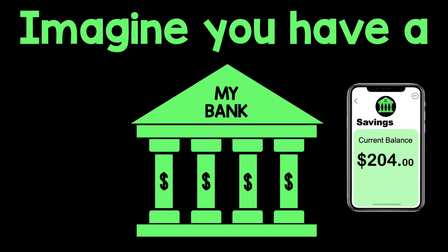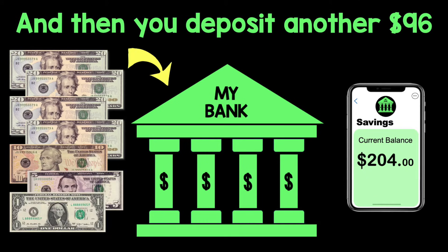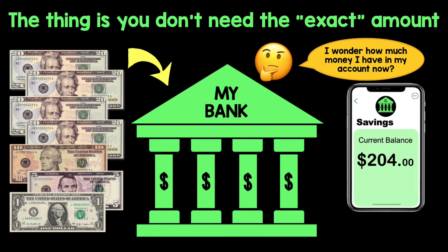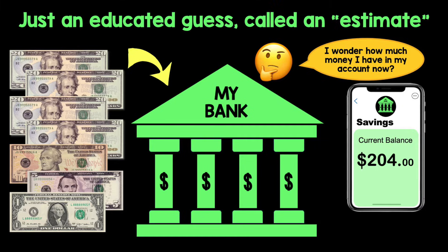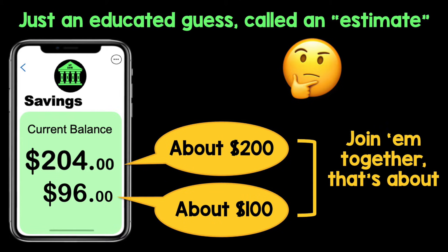Check it out — imagine you have a savings account with $204 in it, and then you deposit another $96. Now you're thinking out loud: hmm, I wonder how much money I have in my account now. The thing is, you don't need the exact amount, just an educated guess called an estimate. $204, about $296 — join them together, that's about $300.